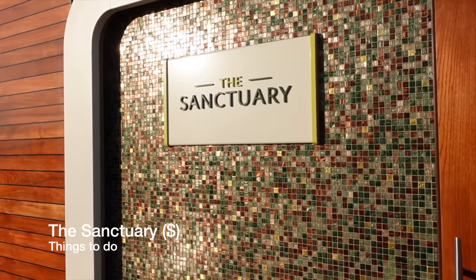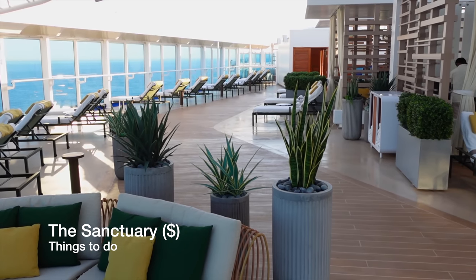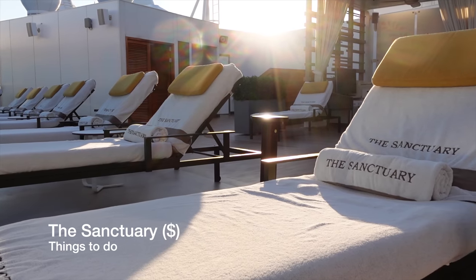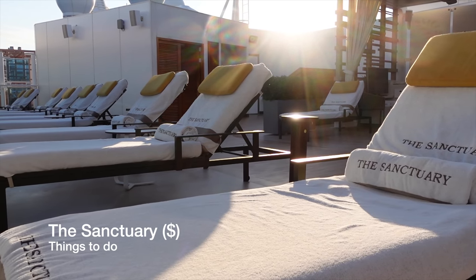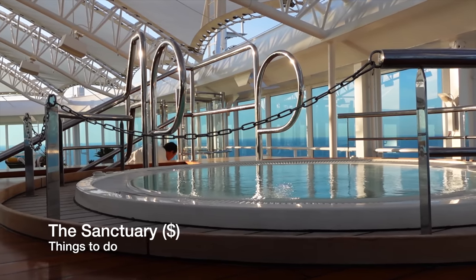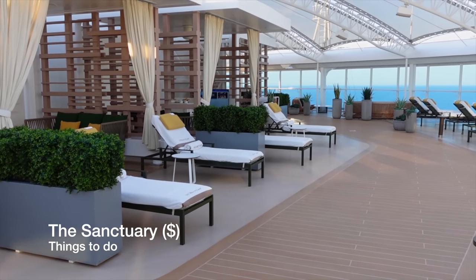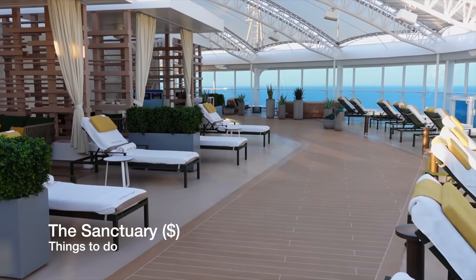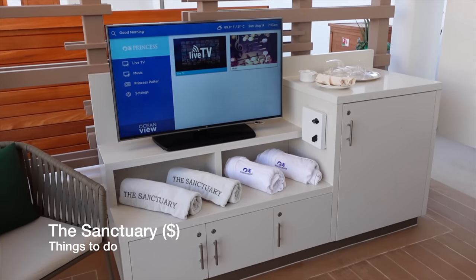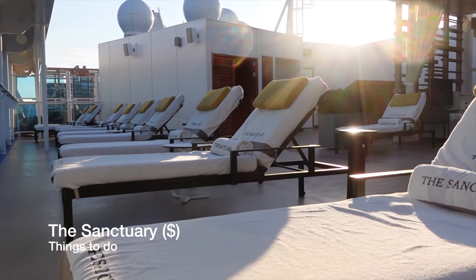You also have the Sanctuary to unwind and relax. Prices here do vary by cruise but usually it's around $40 per person per day, and sometimes they offer packages which cover the whole cruise. The Sanctuary includes the use of comfortable seating, hot tubs, and you can order light bites and lunch to your seats, and indulge in some pampering up here too if you so wish. While the Sanctuary is lovely and looks great, it's always been our view that it's a bit overpriced and isn't something we'd be prepared to put our hands in our pockets for — but that's not to say it isn't a gorgeous facility; we all like to enjoy our cruises in a different way.